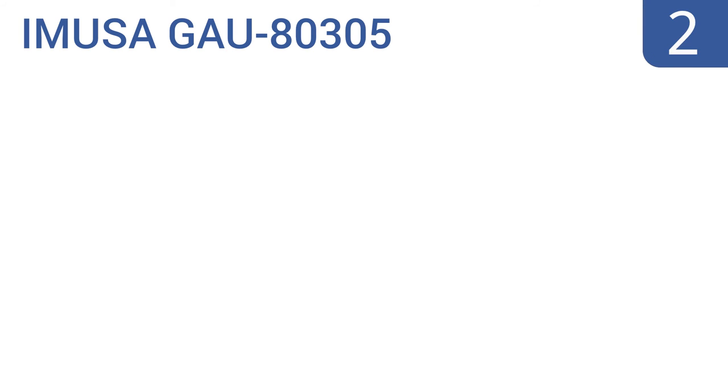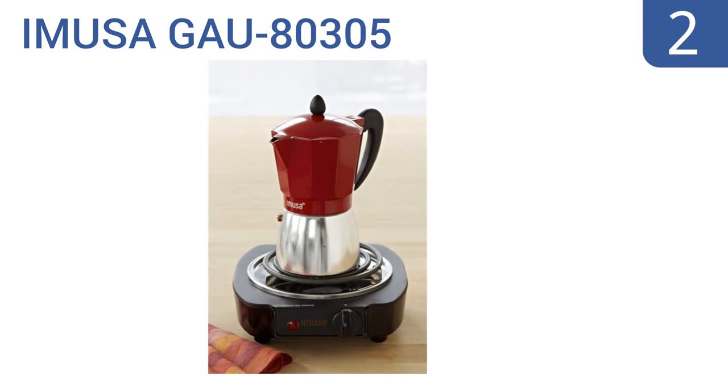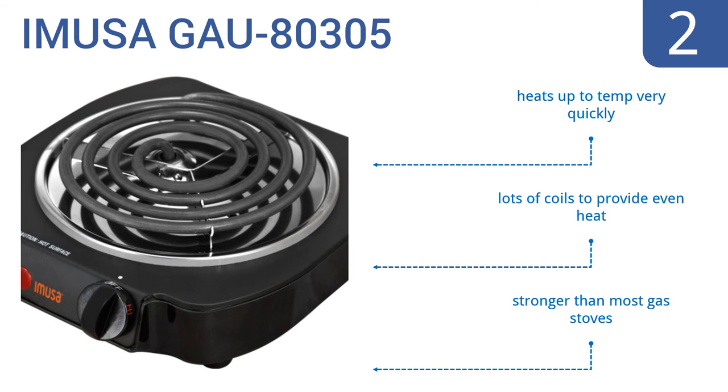At number 2, the IMUSA GAU80305 is ideal for travel with a simple one-knob interface and small size. Its low price point makes it perfect for students too. Plus, it self-regulates temperature, turning on and off to maintain the right heat. It heats up to temperature very quickly and has lots of coils to provide an even heat. It's stronger than most gas stoves.